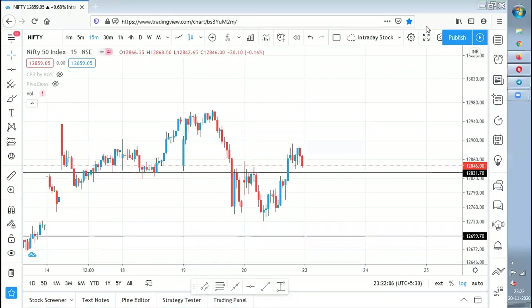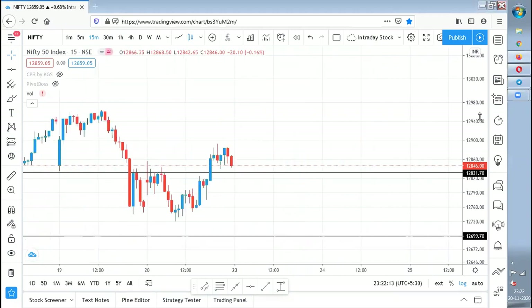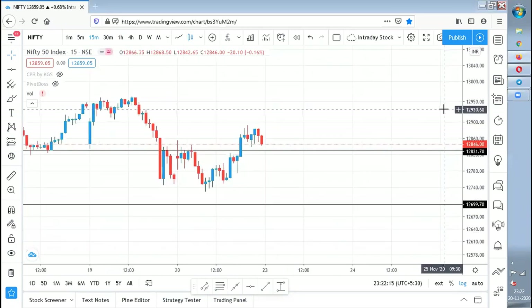Hi everyone, welcome to Stunner Share. Today I'll be covering the Nifty and Bank Nifty post-market analysis. This is not a usual analysis — there was a question from one of my friends asking how to know whether a pullback is a buying opportunity, or how to get a confirmation to do a trade. He asked me to explain it with Nifty as a case study, so that is why I'm doing it today.